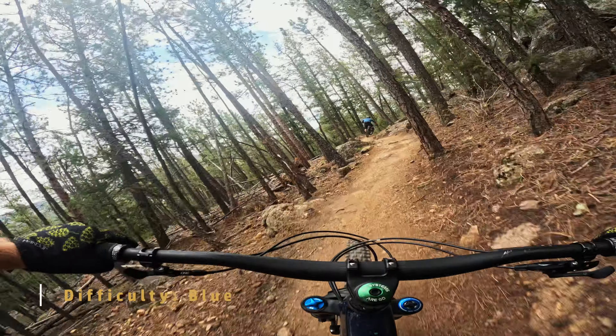Nestled within Lair of the Bear Park, Rutabaga Ride is a downhill-only mountain bike trail. It's really awesome to see parks implement these downhill-only trails. They're safer for everyone, and there's still abundant hiking to do at Lair of the Bear, as well as hiker-only trails all around Colorado.